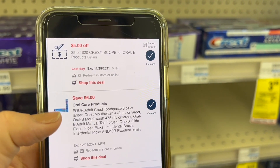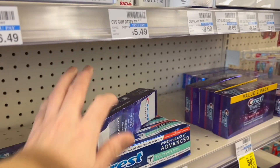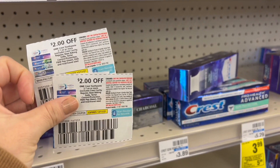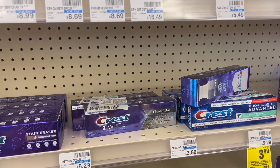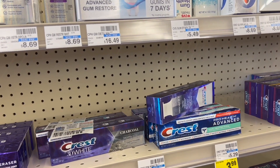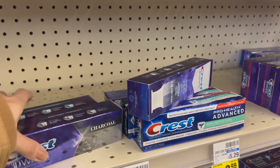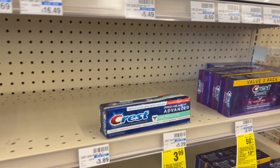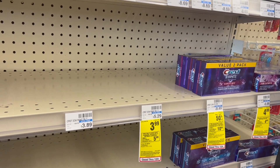For this deal I have two coupons: a coupon of $5 off when I spend $20, and a coupon of $6 off when I buy four. The $6 coupon is already covered by four of the products, and for the two remaining I'm going to use two $2 coupons from the P&G books from this weekend. After all those coupons our total is brought down to $8.94, but I'm going to get ten dollars back in extra bucks, making the six toothpastes completely free and with a money maker of over a dollar. I'm going to do this deal separately.